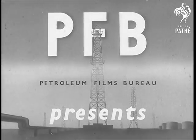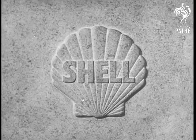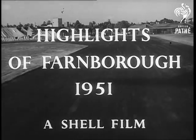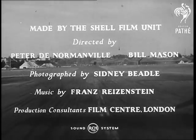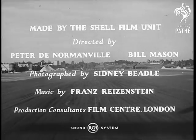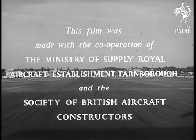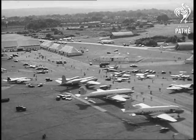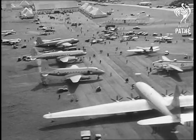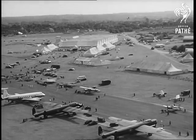The flying field at Farnborough, with the British aircraft industry on show. Unconventional new aircraft are appearing for the first time, but let's look first at those that are more familiar.